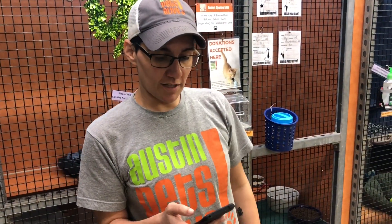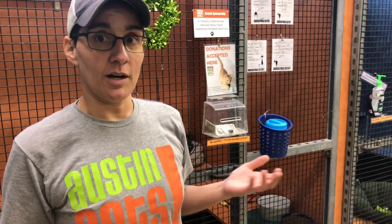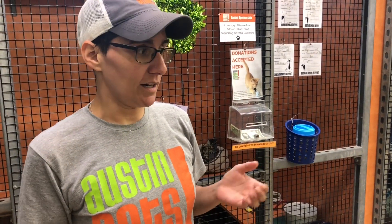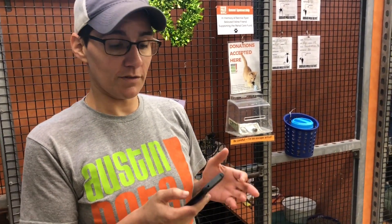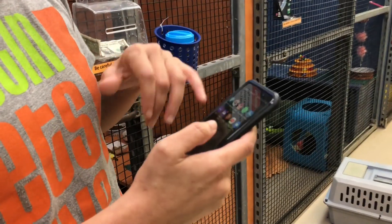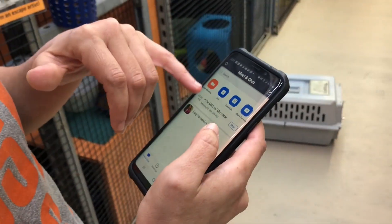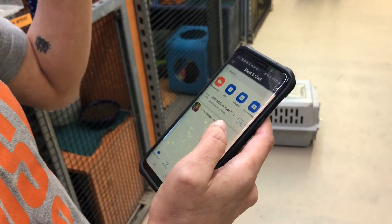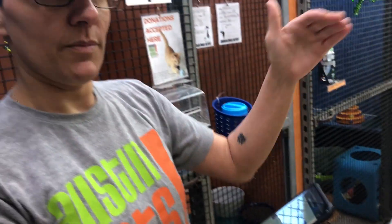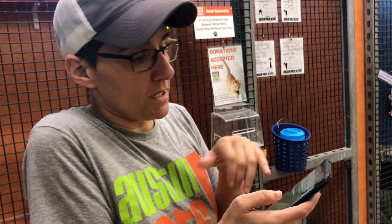Hey, so just going to go over a brief tutorial on how to Zoom a meet-and-greet to get cats out to their forever homes. First things first on my phone, you can go over to Zoom. I went ahead and scheduled the appointments — our virtual counselor makes those appointments, but I'll go ahead and make them in Zoom because it's easier for me. It might be easier for you, who knows.